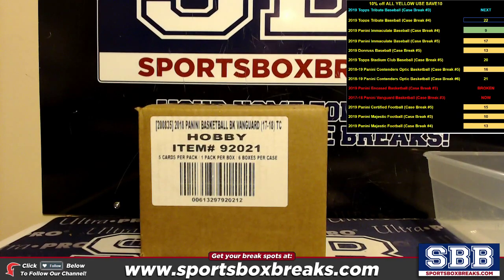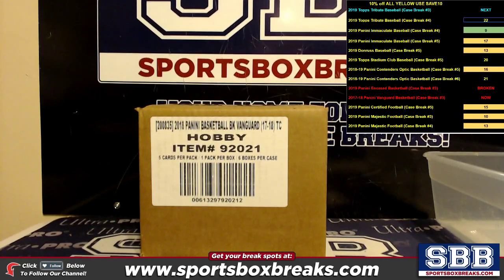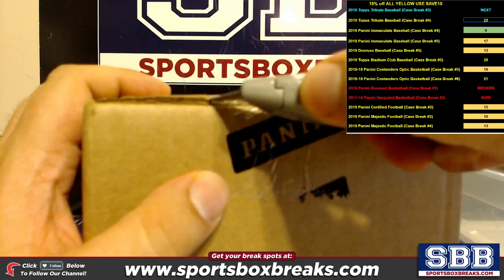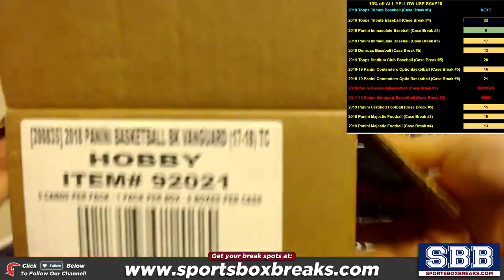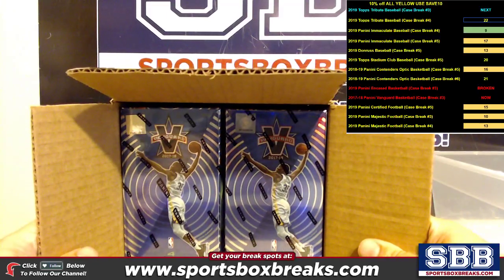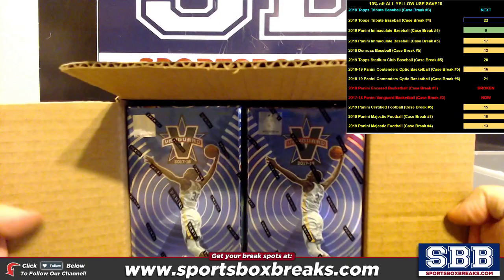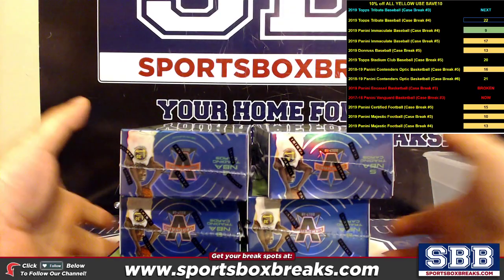Dennis, welcome buddy — this is J from PA. The encased break did well, it's uploading to our YouTube right now, and we're on to Vanguard. Vanguard has been sitting and fermenting so long I don't even have a hit sheet that we started producing — that's how crazy this is gonna be. I hope it's loaded with hits — relics, autos, cards 50 or below. This is gonna be quick and easy. To be 100% honest with you, we're taking a $117 loss on this, so we're doing this for fun and hopefully we get you something good out of this.